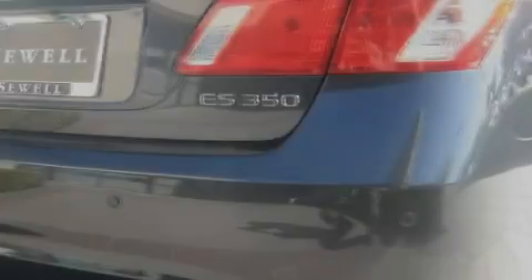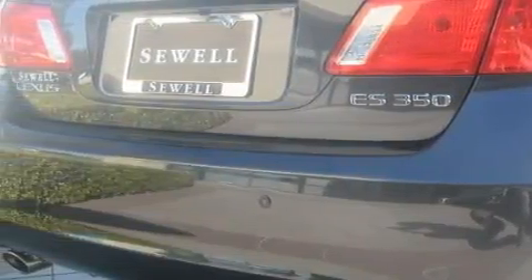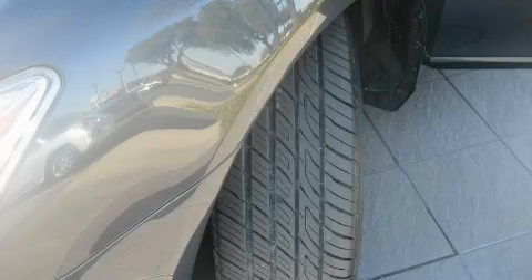With an EPA estimated rating of 27 miles per gallon on the highway, this vehicle does not compromise its fuel efficiency for size, comfort, or fun. This Lexus has had only one owner, and it qualifies for the Carfax buyback guarantee. Contact us today and schedule your opportunity to see this car in person.